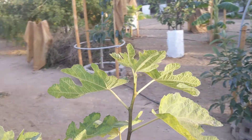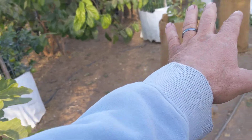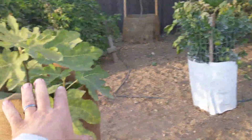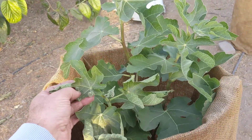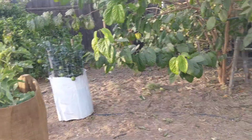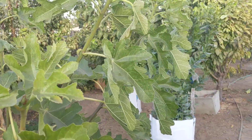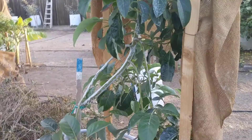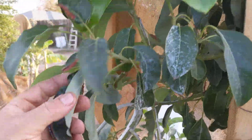There are some damages on some fig trees. This one is very nice, but this one has a little damage on the young leaves, which is fine. These are French varieties. You can see some leaves are damaged. Avocado with a cover — I don't see any damages on it.